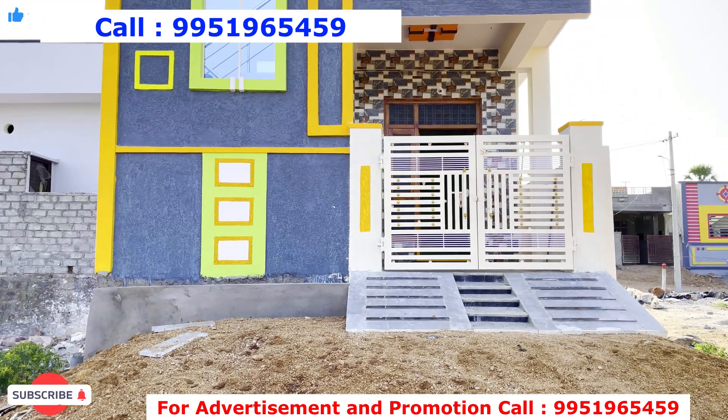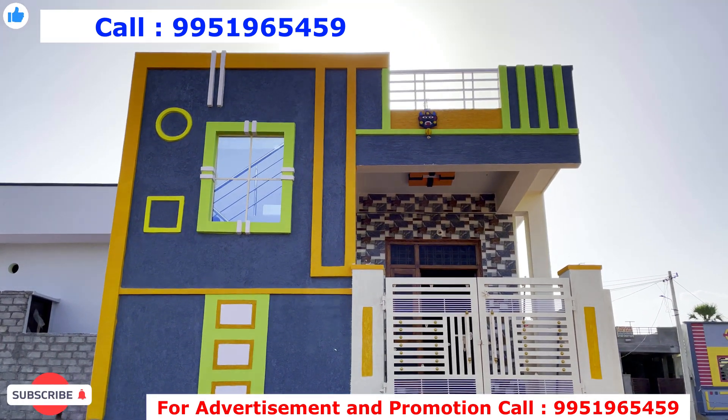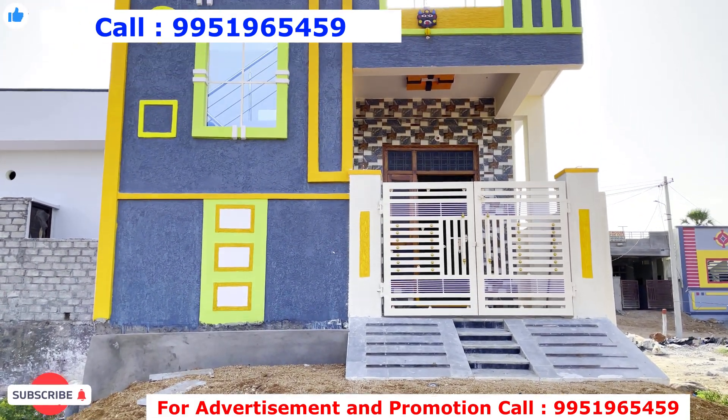Please call for a site visit as seen in the video. Please call my direct number or use Google Maps to find us. Please share and arrange your site visit. Thanks for watching BMR Properties. Like and share. Bye friends.